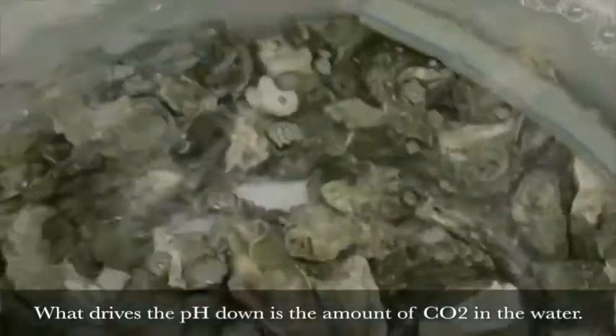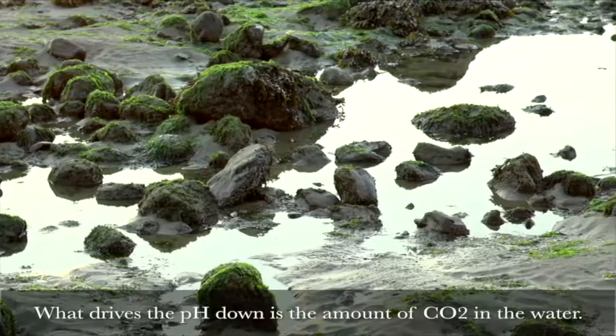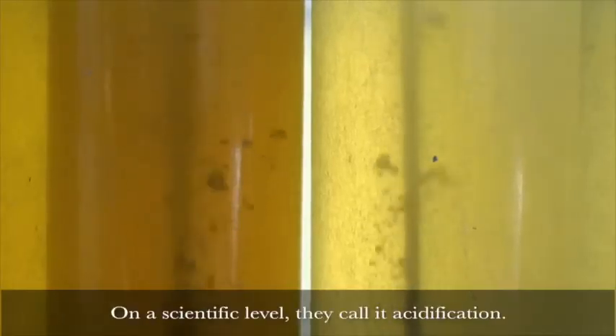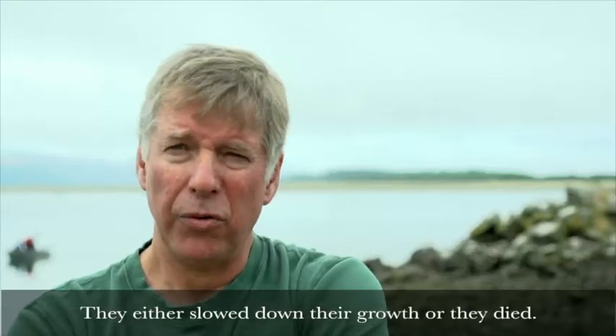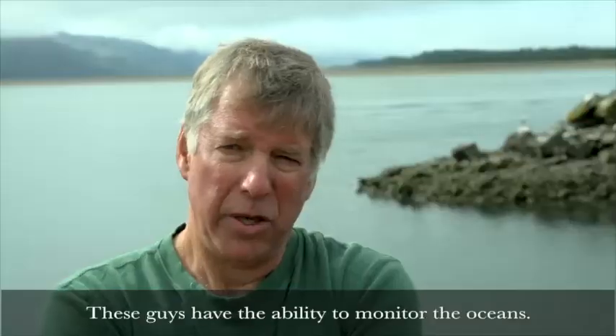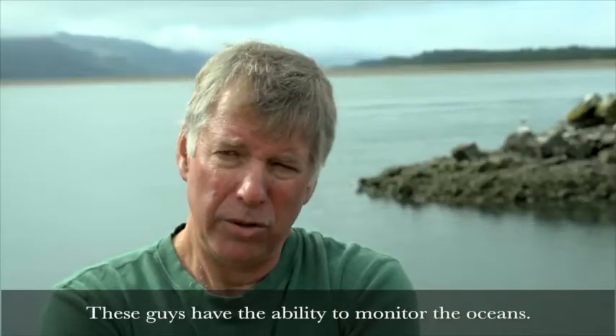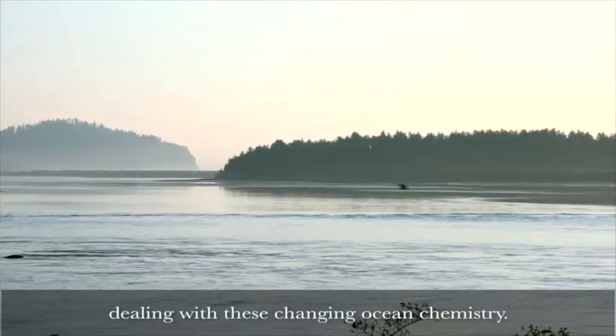What drives the pH down is the amount of CO2 that's in the water. On a scientific level, they call it acidification. The larvae hated it — they either slowed down their growth or they died. This is where IOOS steps in. These guys have the ability to monitor the oceans. This is what helps us run our business, dealing with the changing ocean chemistry.